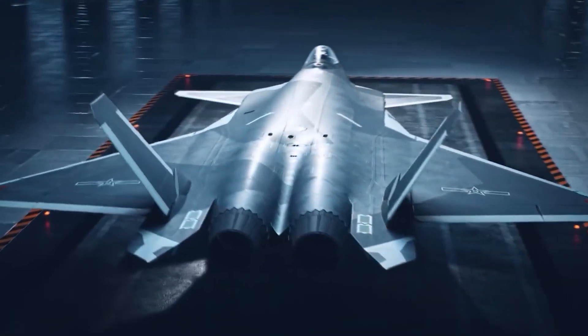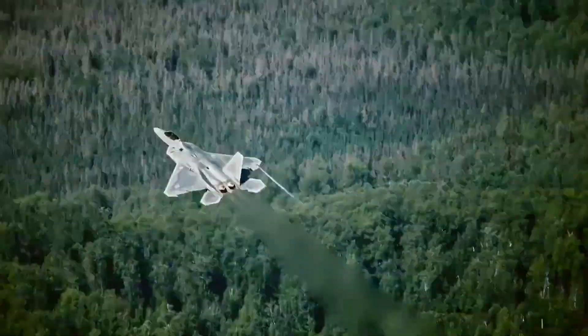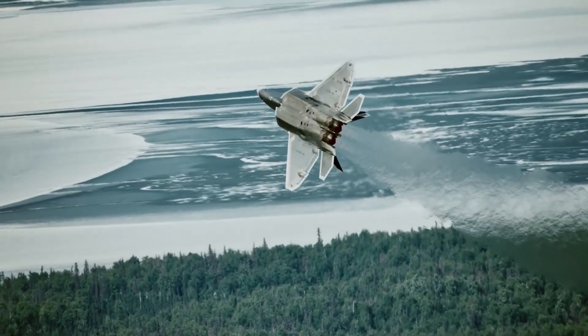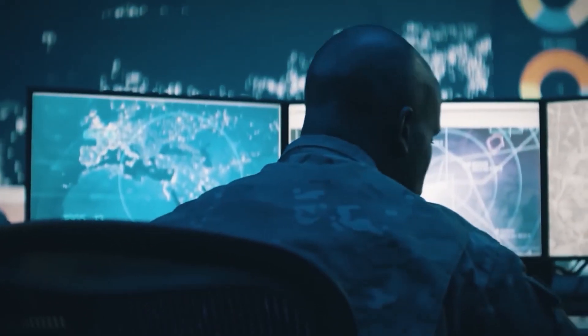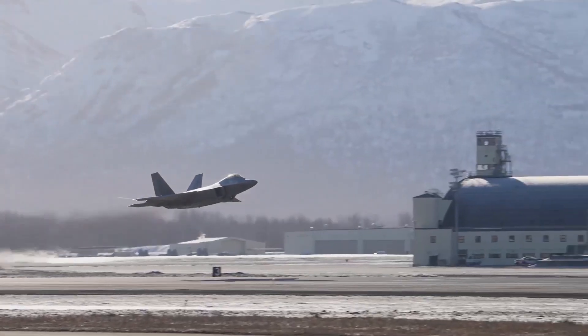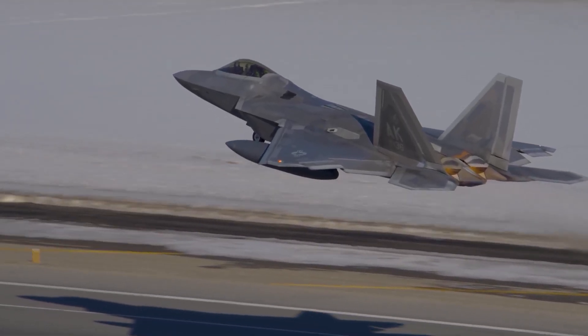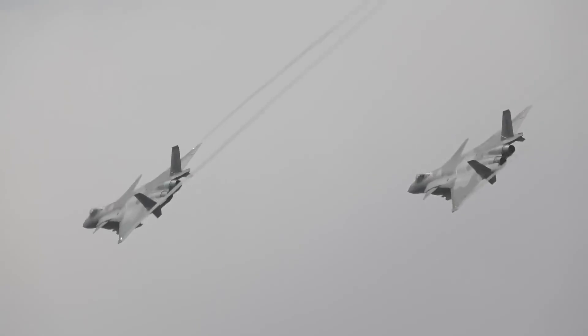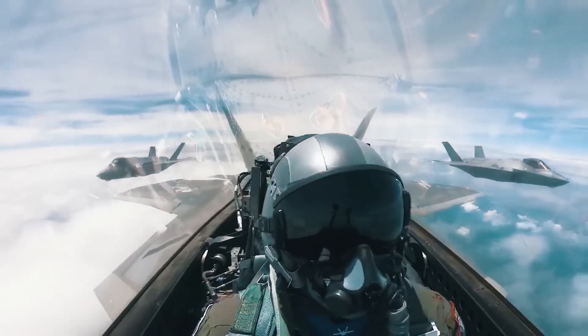The F-22 is a dual-engine aircraft, with each Pratt & Whitney turbofan engine producing up to 35,000 pounds of force — more than any other fighter engine. At military power, it can fly an astonishing 1.8 Mach, or nearly 1,400 miles per hour. This ability to fly at supersonic speeds without using afterburners is called super-cruise.